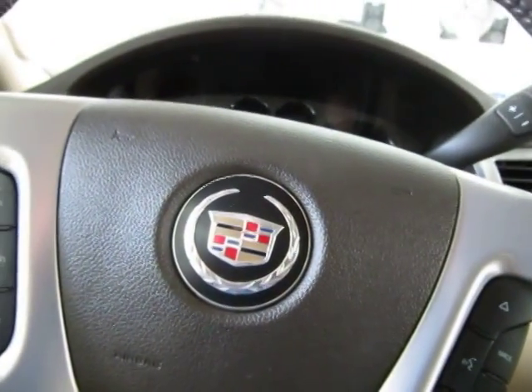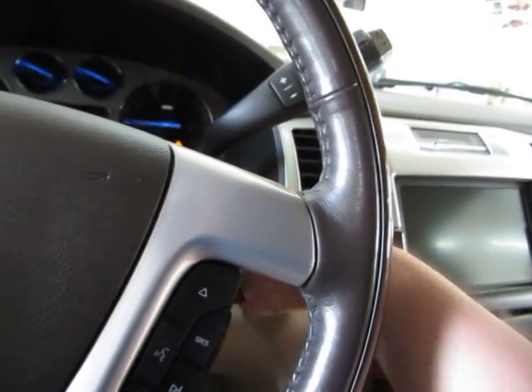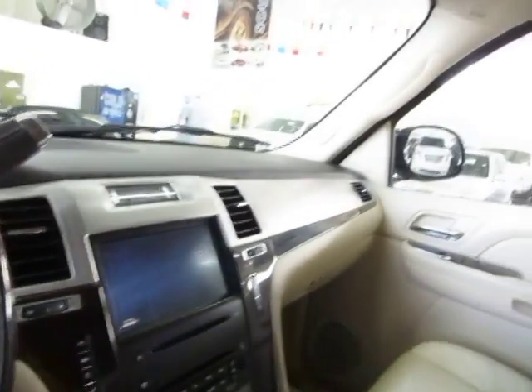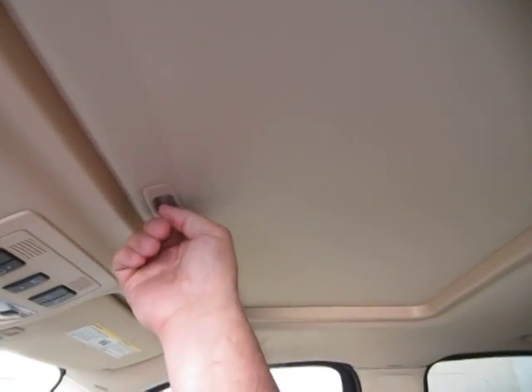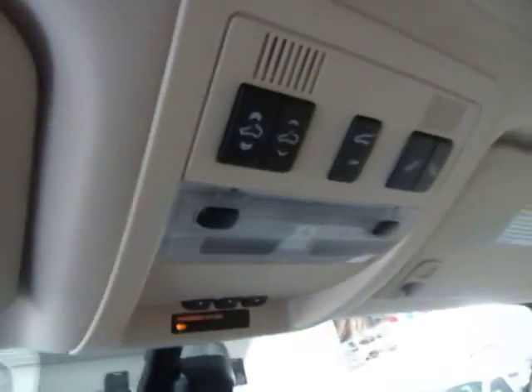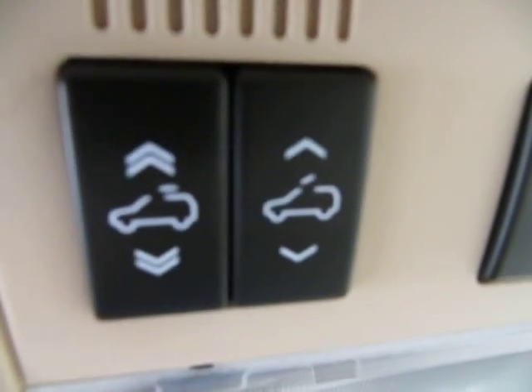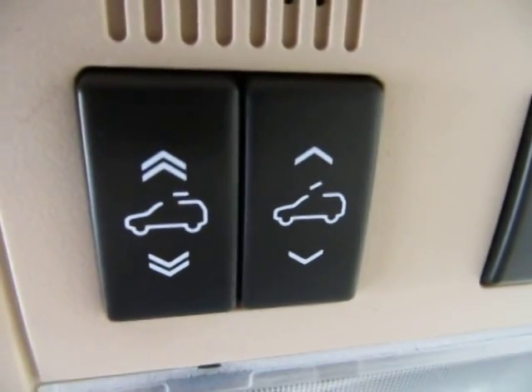Let's go ahead and get it started. Let's start off with the power moonroof so we can get a little bit of lighting for the video. It is a glass moonroof — it is tinted but also has a hardcover that blocks out the sun completely. This switch over here is just a vent; what that does is it makes it tilt in the back just for ventilation.